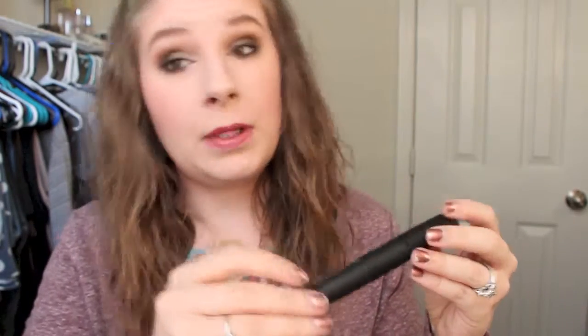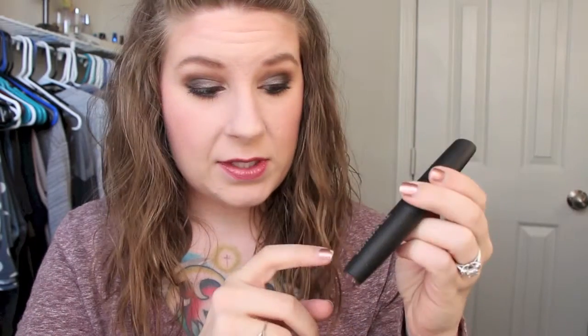The very first thing I'm going to be trying is a new mascara — new to me. It's the Be A Bombshell Lash Out Mascara. I got this in an Ipsy bag a long time ago, and it's huge, so I thought I would give it a try.